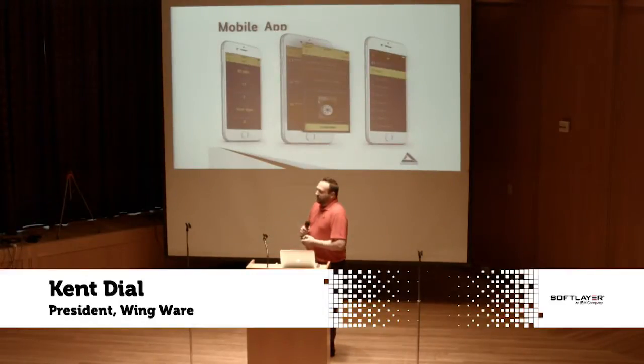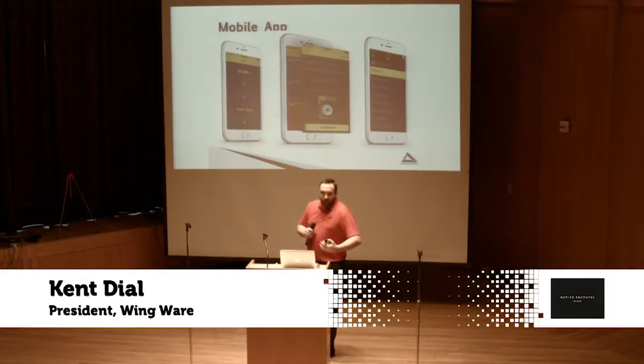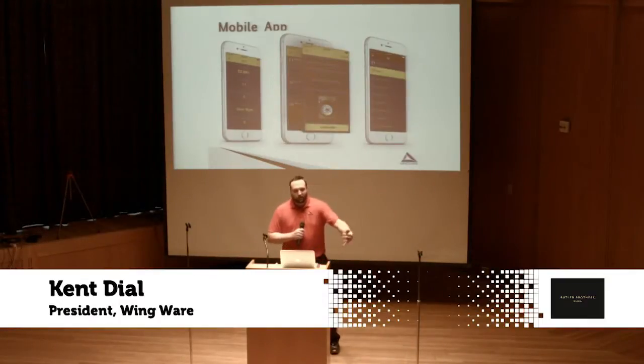We've added a mobile app so our fillers and all personnel out there on the fly — since they're walking around, running around — can use it. And for managers like me, we can be integrated into our operation even when we're not at the airport.